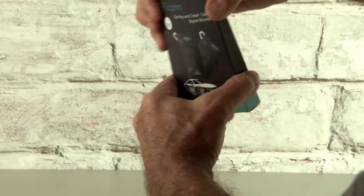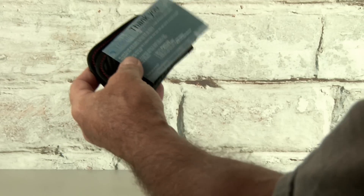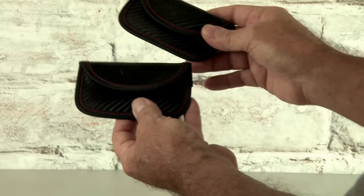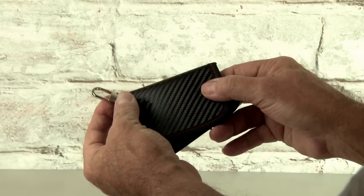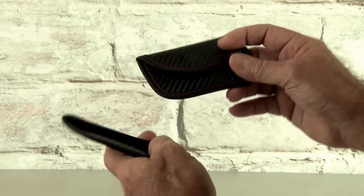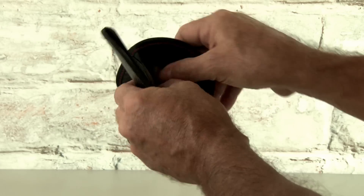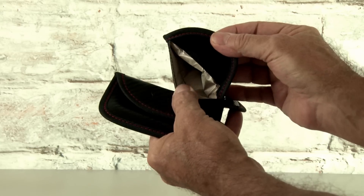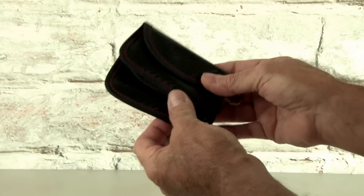It's called T-Con, car key and credit card signal blocker. Let's see what's inside this box — we pull out two little pouches. They're a little bit larger than my key fob, and they both have little clips on them. They claim to block RFID and NFC signals, which would in turn prevent a key fob relay attack. Let's check these out and test them.